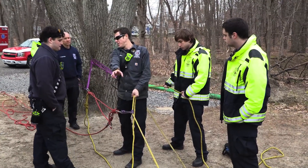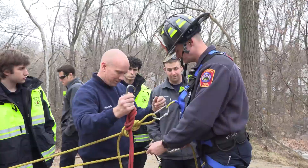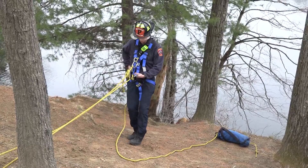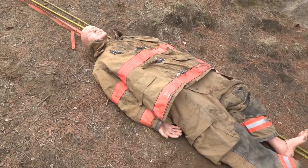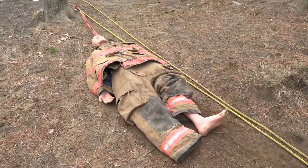Furthering from there, we put everything together today by putting one of our rescue dummies over the edge here at Merrill Park, and our crews had to create both a lowering system to get down to the patient, assess that patient, and build a hauling system to bring that patient back up so they could potentially be transported to the hospital for whatever care they might need.